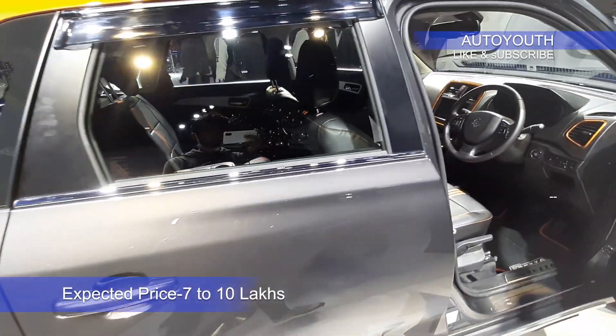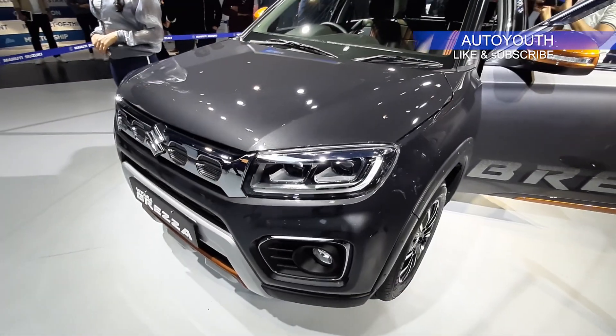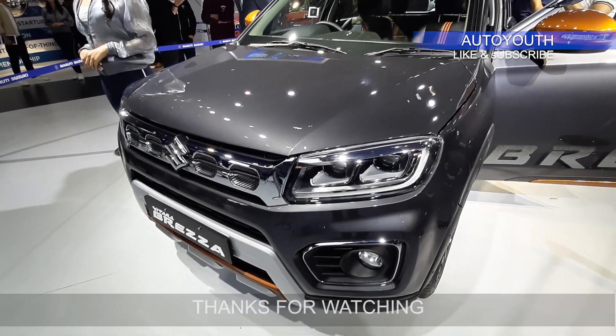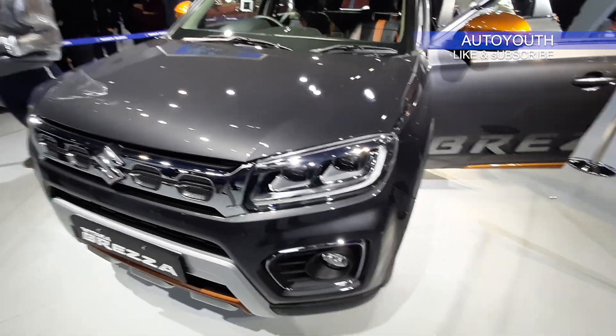The expected price for the Vitara Brezza is between 7 lakh to 10 lakh depending upon the variant, and it won't be available in diesel anymore. Thank you so much guys for watching the video. If you like this video, give it a thumbs up and also subscribe to the AutoYouth channel. I'll be coming up with more Auto Expo videos.